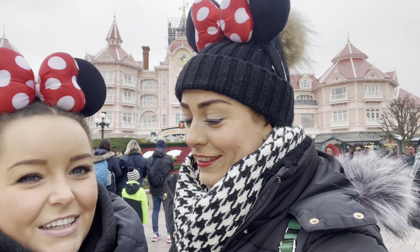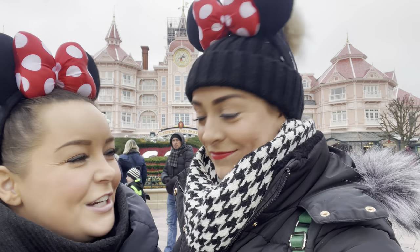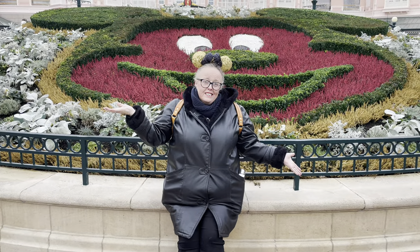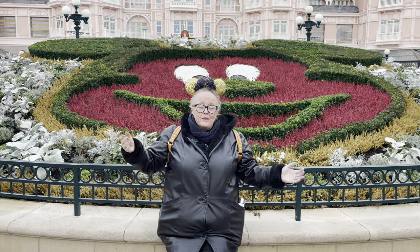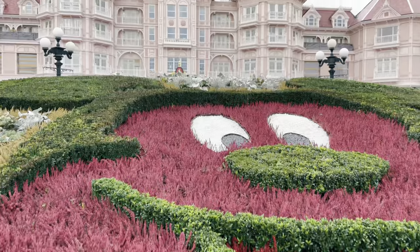Our first stop is at the Bake Shop. I highly recommend getting a nice picture with Mickey Mouse behind you, and you've also got the hotel in the background as well.